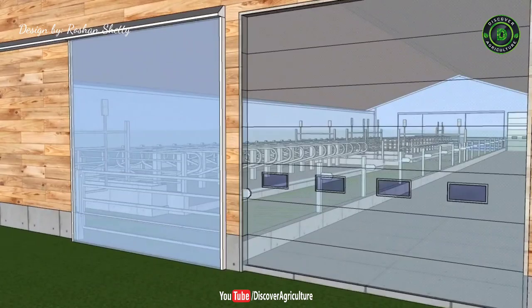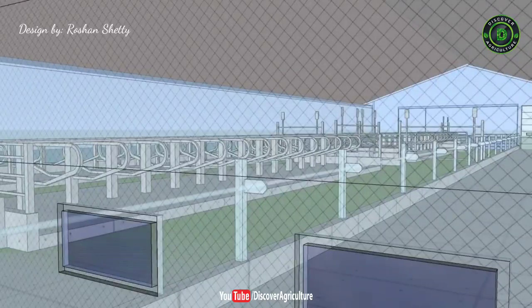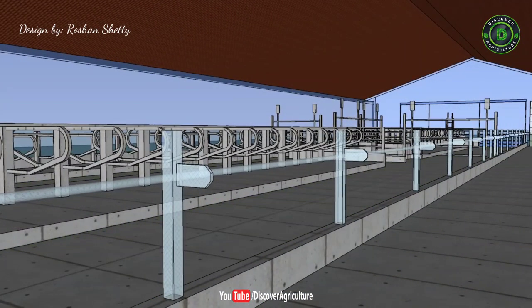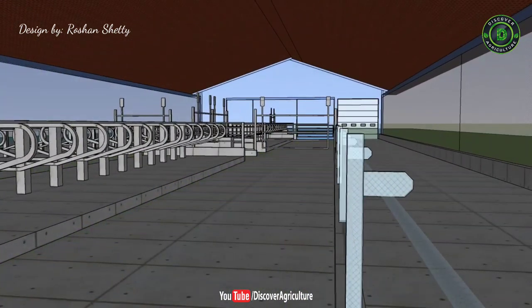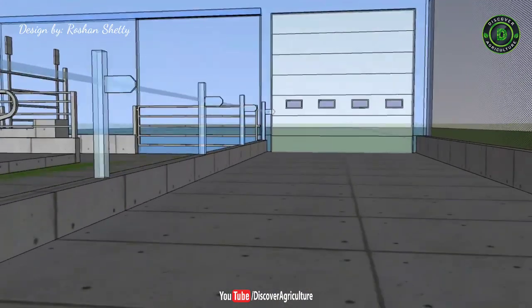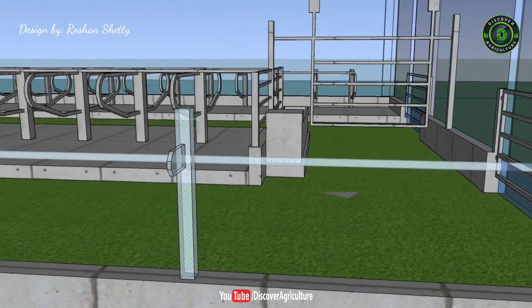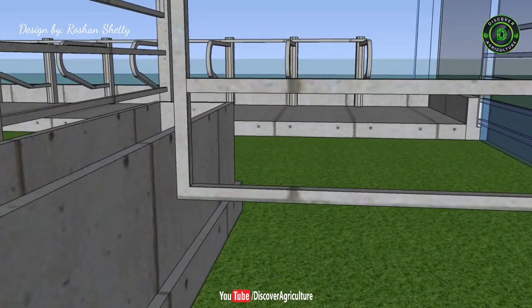Seven: Insulation of Your Cowshed. Your dairy shed must be adequately insulated if you plan to build your housing structure in colder climates. Insulation prevents heat loss and moisture buildup due to condensation. It is suggested that your roof insulation should maintain an inside temperature of one to two degrees Fahrenheit above the outdoor temperature in colder climates. This insulation not only protects your cows from the cold but also lessens the radiant heat of the sun in hot conditions.